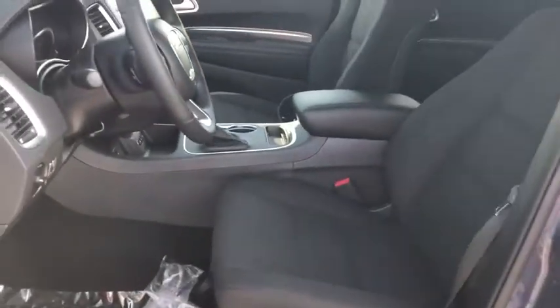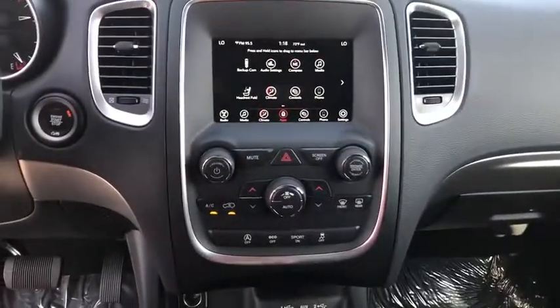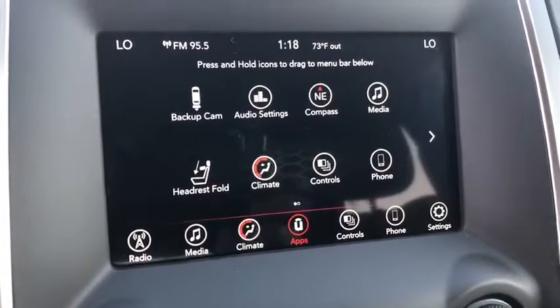Adjustable steering wheel, aluminum wheels, floor mats, cruise control, auto-dimming rear-view mirror, keyless start, four-wheel disc brakes, rear defrost, AM-FM stereo radio, climate control.